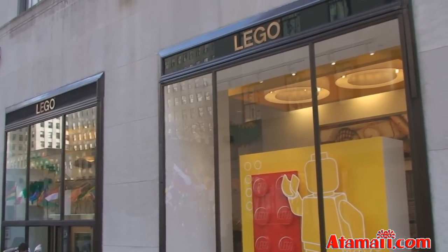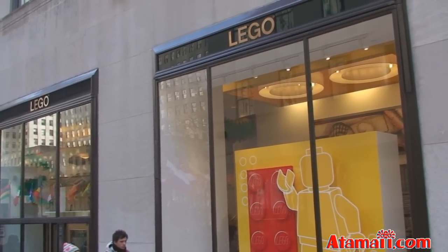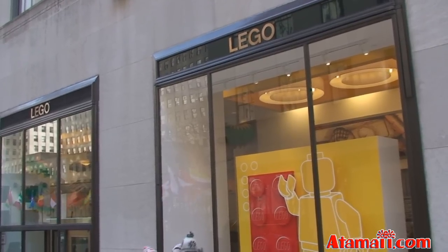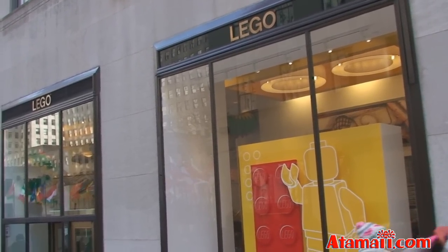And did you know that Lego has a store? Apparently they've got at least one here in New York City, not far from FAO Sports, at a place called Rockefeller Center. There's a Lego store. Let's go inside and have a look.